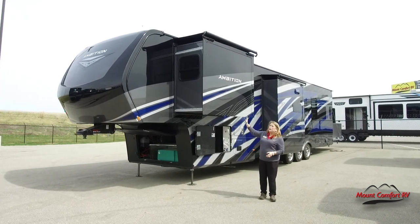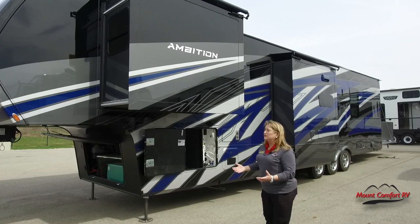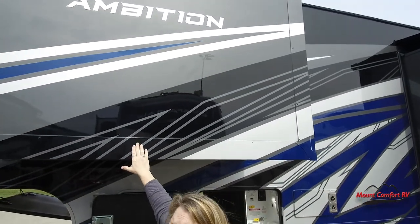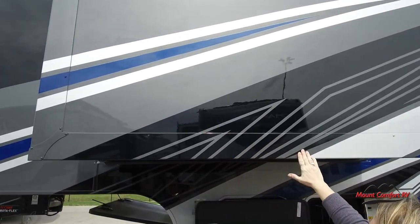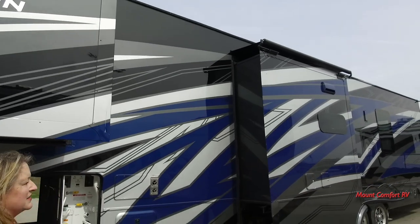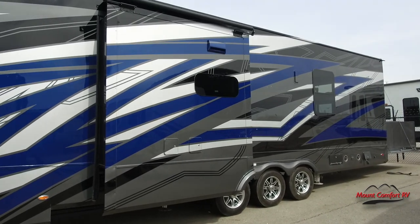The first thing I want to talk about is the full body paint — this is standard on the Ambition. Think about Van Lee's Beacon, a division of Tiffin. This is the kind of paint job you can expect. The style was modeled after their Zephyr, one of their top coaches — it just feels so beautiful and smooth. I love the sparkle we're picking up in the sunlight. The striping goes all the way down. This is going to catch everybody's attention when you pull in.